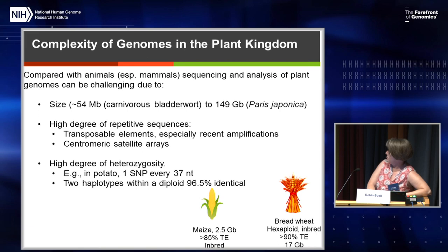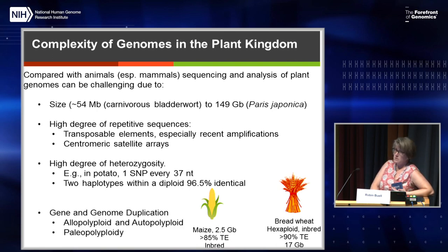Going to what Eric was talking about, there's also a high degree of heterozygosity. In potato, which I work on, there's one SNP per every 37 nucleotides. You would think you could assemble the two haplotypes as if it's an allopolyploid, but the problem is there'll be large, highly heterozygous regions and then regions where they're almost nearly identical to each other, and the assembler just can't get through that. This leads to the underlying problem in plant genomes: a large amount of genome duplication, either allopolyploid, autopolyploid, or paleopolyploid.